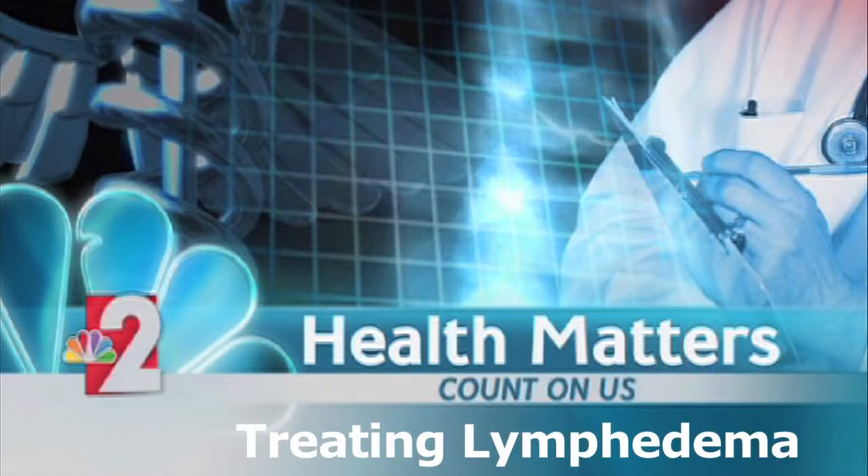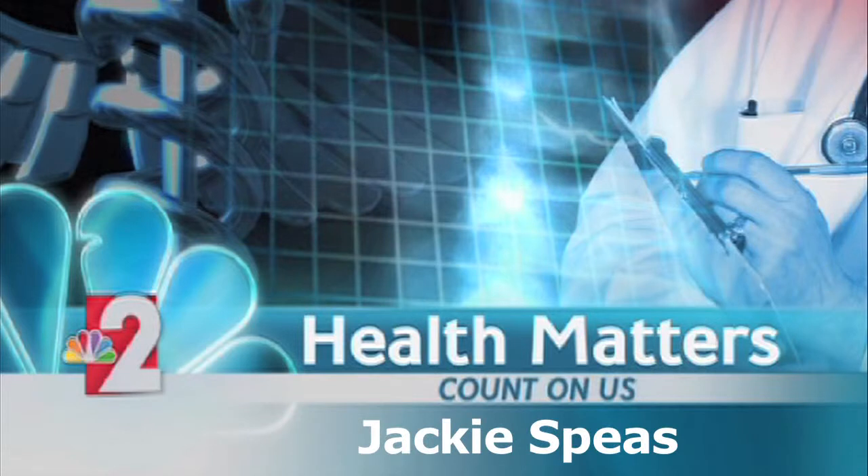Today, we focus on lymphedema. It's a swelling that can occur during or after treatment for some breast cancer patients. We find out more on today's health matters.